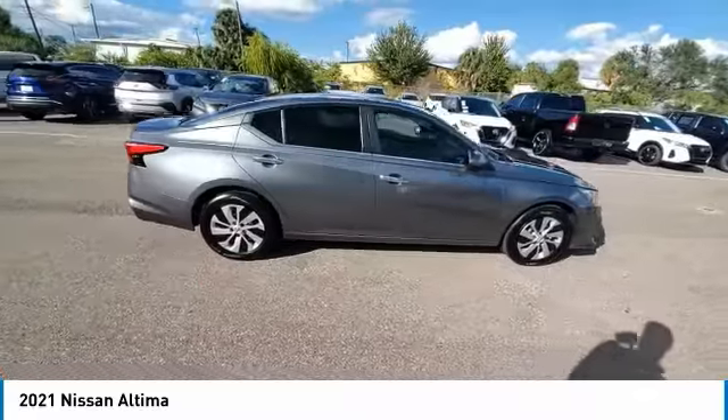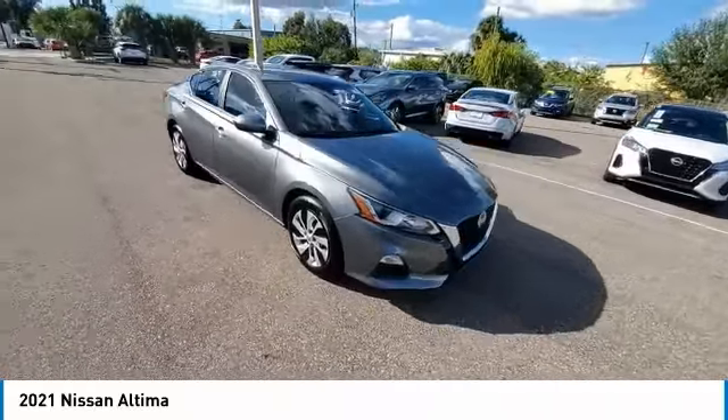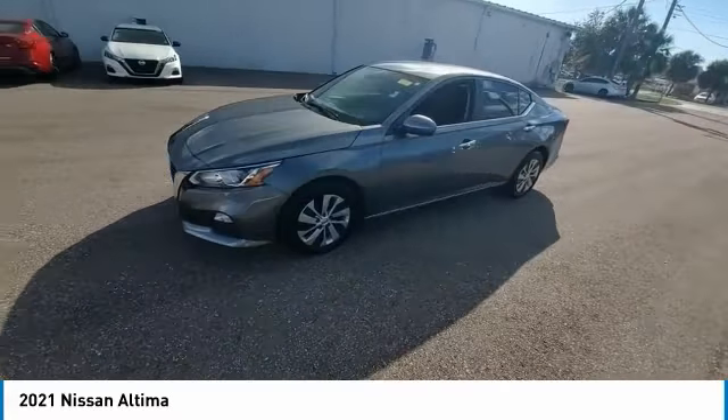Speed control, steel wheels, variable speed intermittent wipers, and rear window defroster. Searching for a dependable vehicle that looks great too? You've found it, so stop in today.